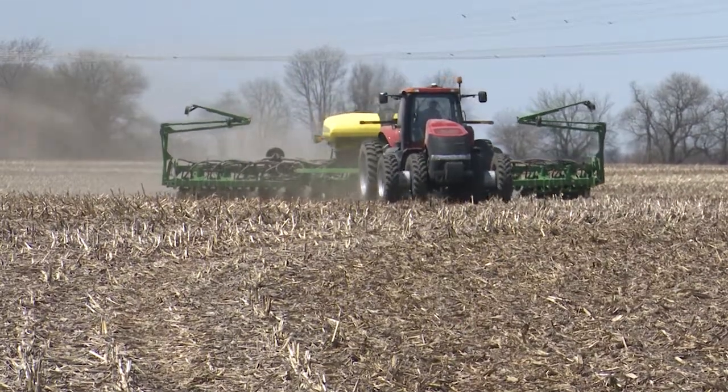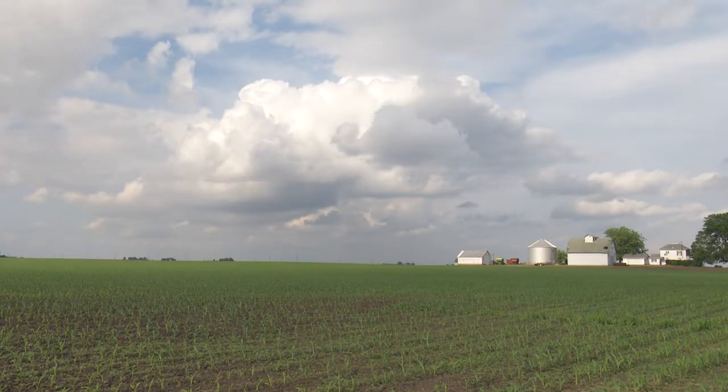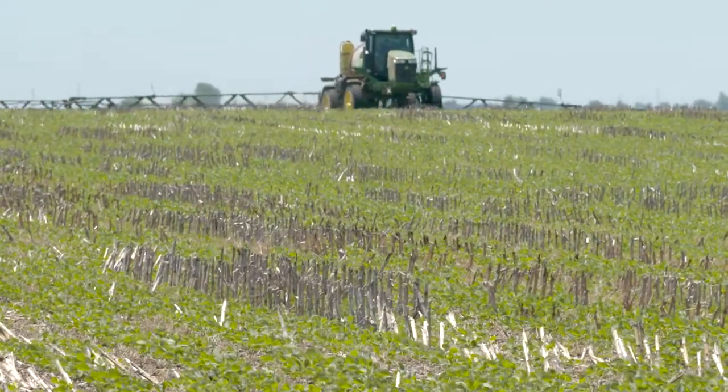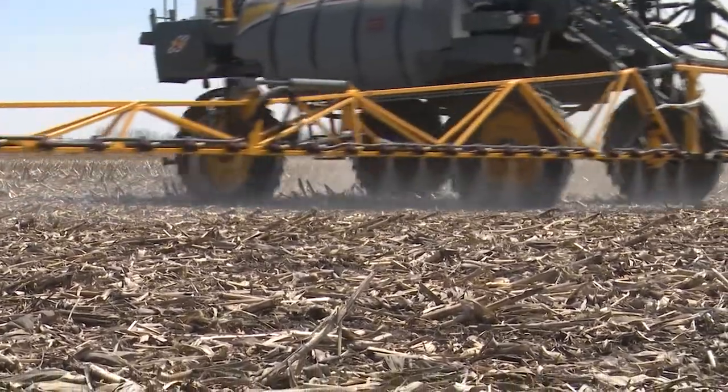In the spring, growers are usually anxious to get into the fields to plant. And of course, with both planting and harvesting, the timing depends on weather conditions. Temperatures also play a role in weed management. Growers need to know how to apply herbicides effectively, even during a cold snap.